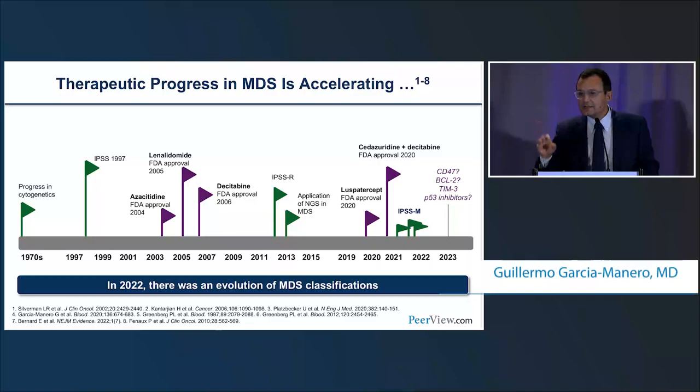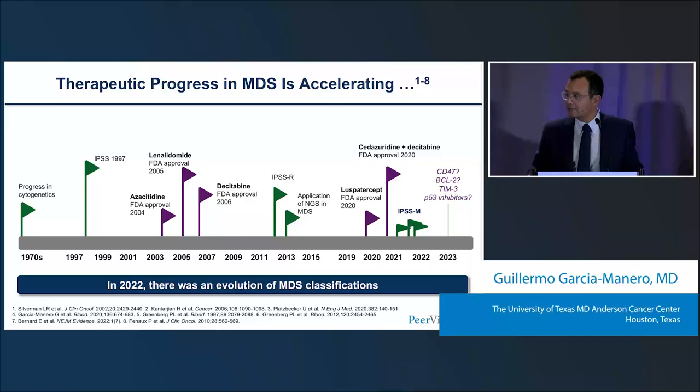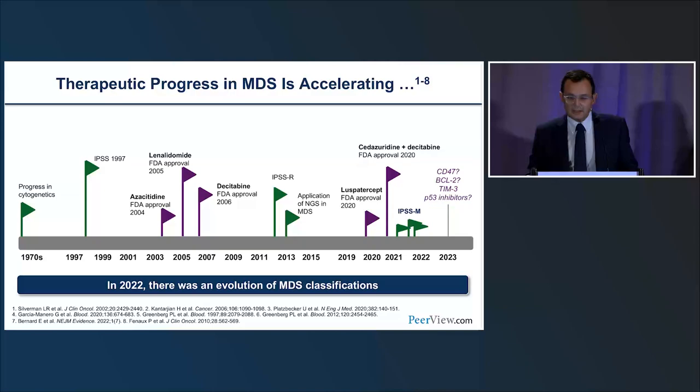This slide shows the transformation in myelodysplastic syndrome over time. In the 1970s, we had the first insights into cytogenetics. In 1997, the IPSS classification provided a fundamental framework. Early in my career, around 1999-2000, we worked hard with three key compounds: azacitidine approved in 2004, lenalidomide in 2005, and decitabine in 2006. I thought we'd get a new drug every year, but that didn't happen until a couple of years ago.